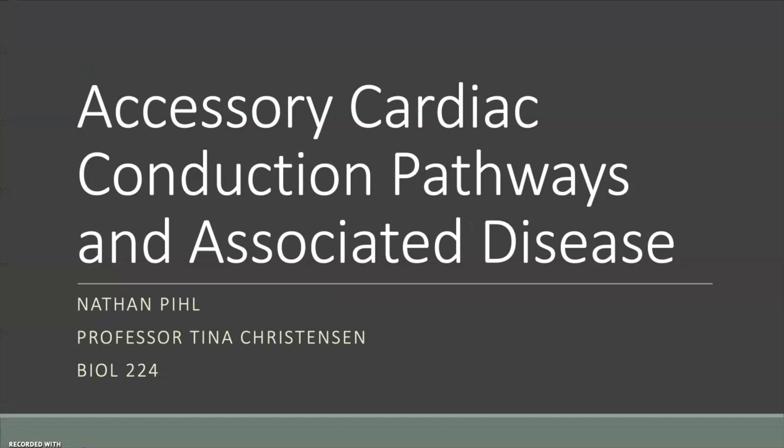My name is Nathan Peel. I'm going to be talking about accessory cardiac conduction pathways and their associated disorders.